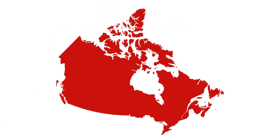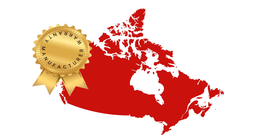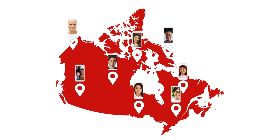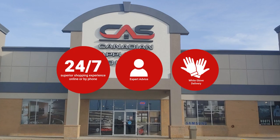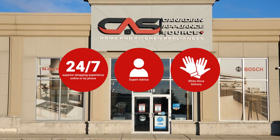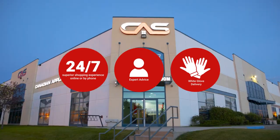At Canadian Appliance Source, you get manufacturer warranty on all products. Join happy customers all over Canada with 48-hour white glove delivery and a superior personal shopping experience 24-7. Thanks for watching!